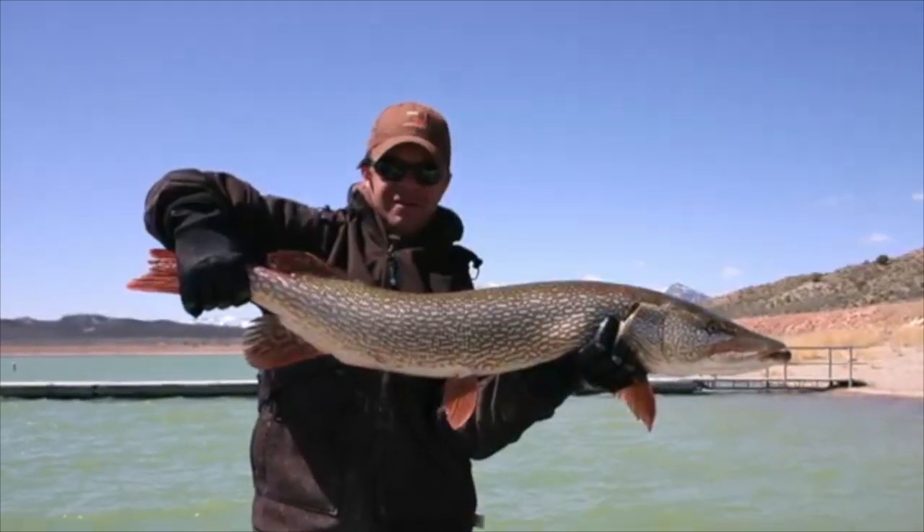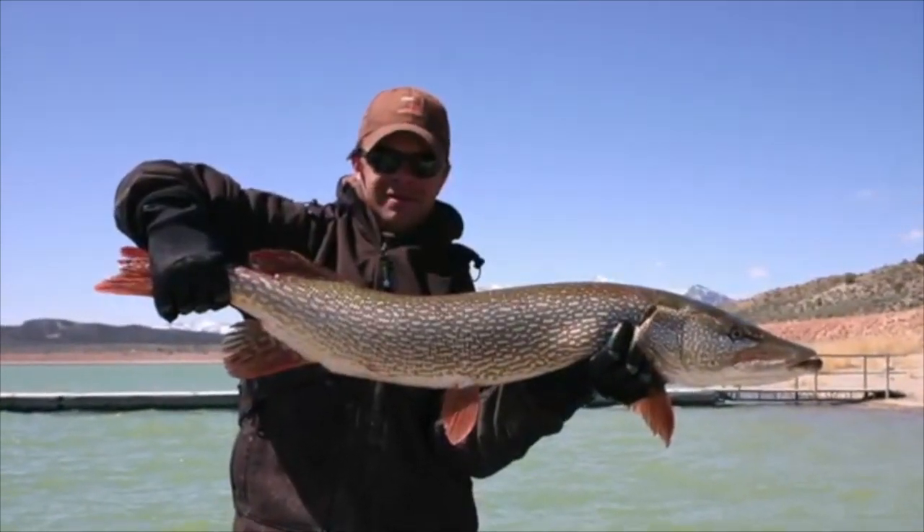Another invasive species that is problematic in Utah Lake is the Northern Pike. They are a large, very toothy, aggressive predator. They were introduced about 10 years ago, so it's a more recent problem. As their population grows, we anticipate they'll be a significant issue for June sucker because their diet consists entirely of fish — we've seen June sucker, white bass, and walleye in their stomachs. So that's another growing issue.